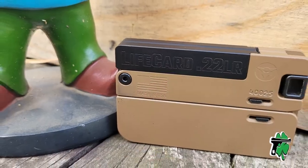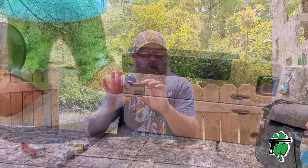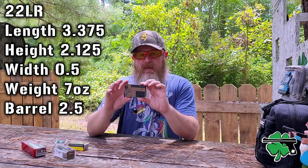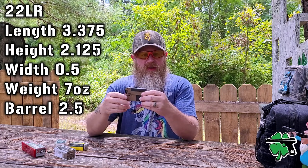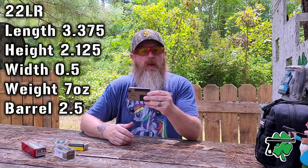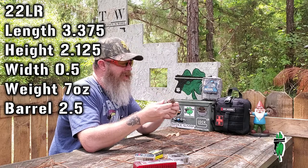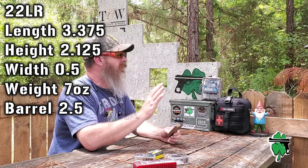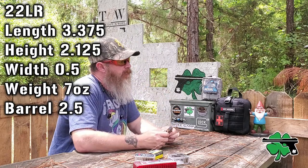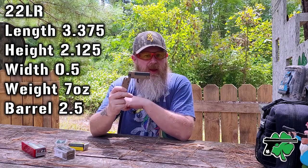This is a tiny, tiny little handgun — basically the size of a credit card, less than two and a half inches wide, less than three and a half inches wide when it's folded up. Seven ounces, so less than a half a pound overall weight, thickness right around a half inch. What makes it a really good candidate for our testing purposes today is that the Lifeguard from Trailblazer only has a two and a half inch barrel.